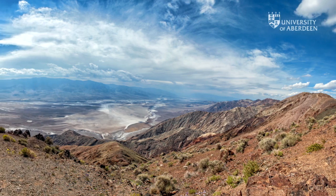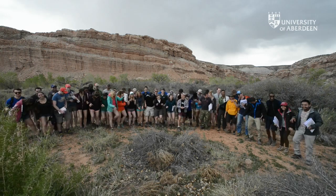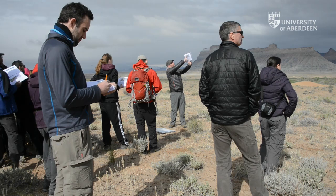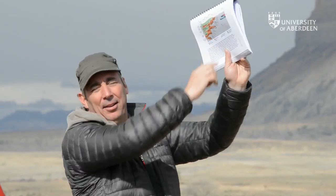The course is very popular — we have in the order of about 500 applications a year for 50 places. We're looking for people that essentially are going to become the next generation of petroleum geologists and really the next captains of industry within the future oil and gas industry.